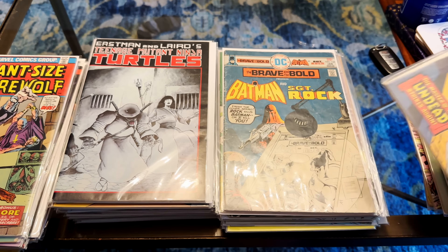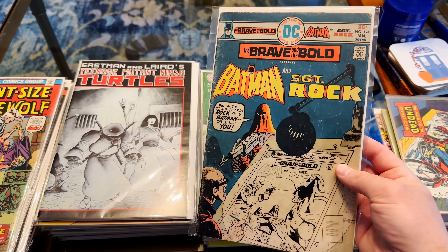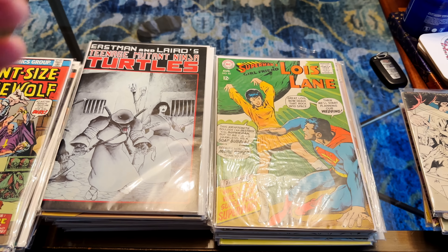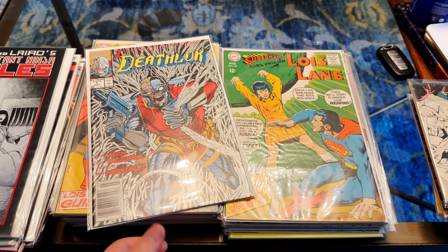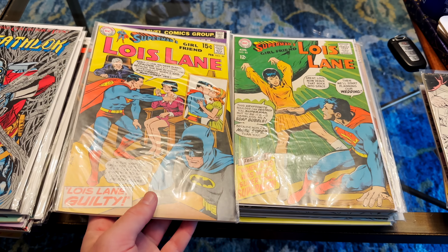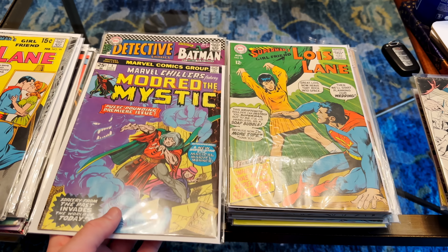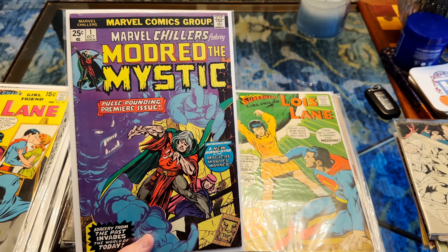Tomb of Dracula 11 — you just saw a 9.2 of that. This is the classic Breaking the Fourth Wall where he calls out Jim Mooney, which is pretty cool. Not the best condition though. We've got some TMNT over here — very nice. We have a new stand Deathlark number one. More very high grade Lois Lane — I think there's some small key significance there. The Lois Lanes were really nice. Here's a book I never find: Modred the Mystic, number one.